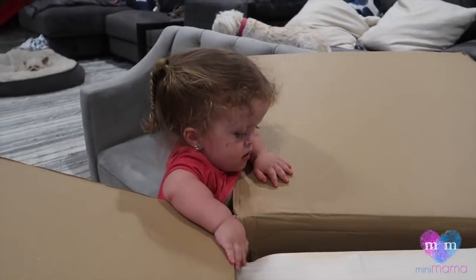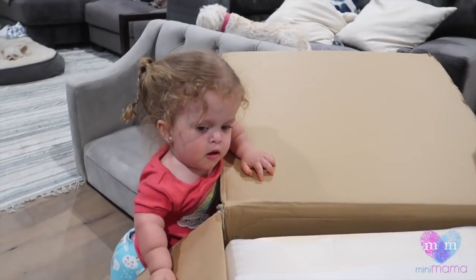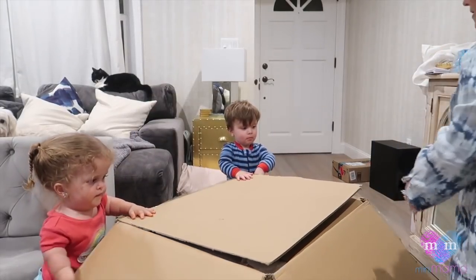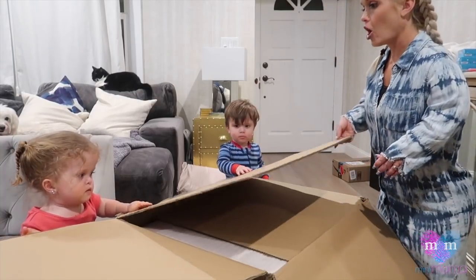You okay, Penny? You good? I'm so proud of you — you're standing and holding on. Can we open it? Open!